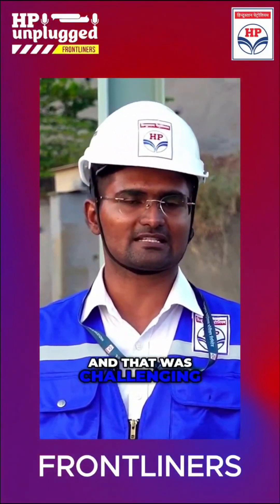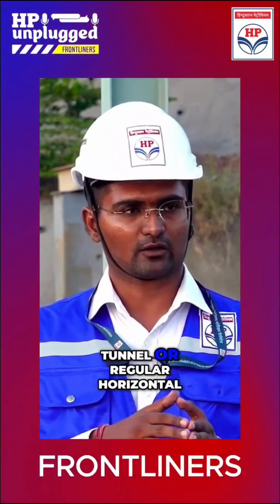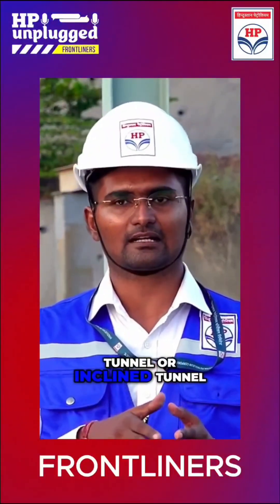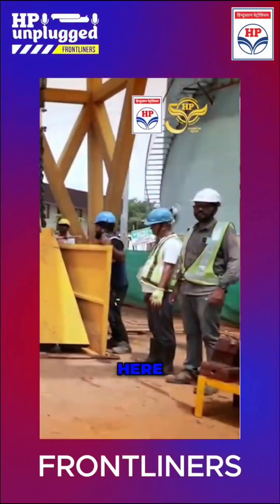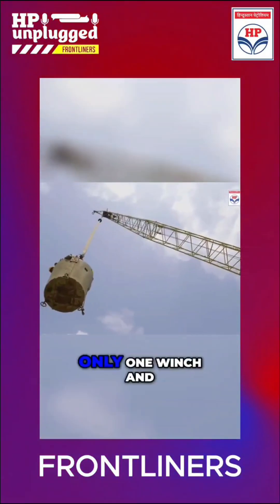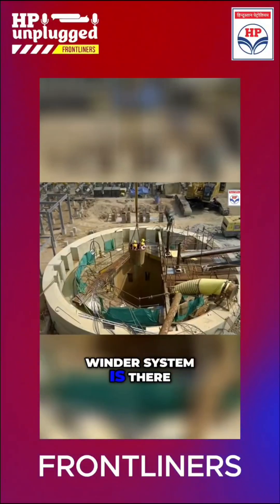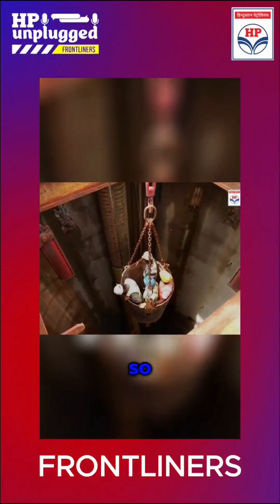That was difficult and challenging as well. Because in a regular tunnel — whether horizontal or inclined — you have sufficient space, and if something happens the people can come out. Here there is only a 6.5 meter diameter, and only one winch and winder system, with the help of which the people are coming out and going in. So there is a space constraint.